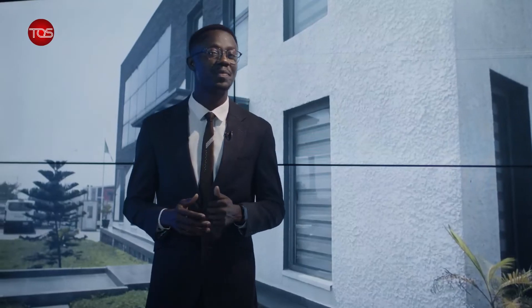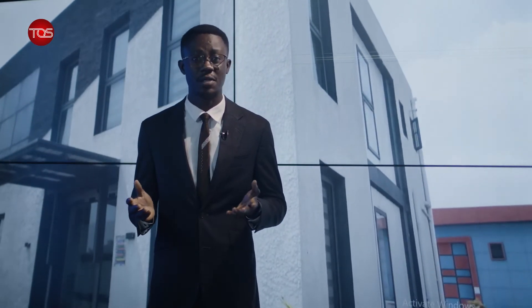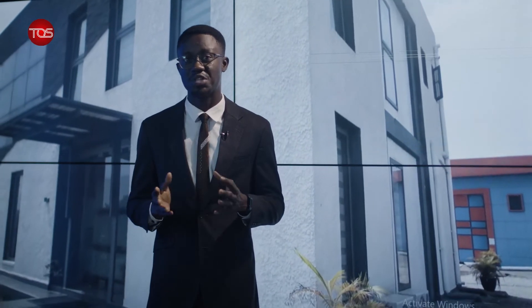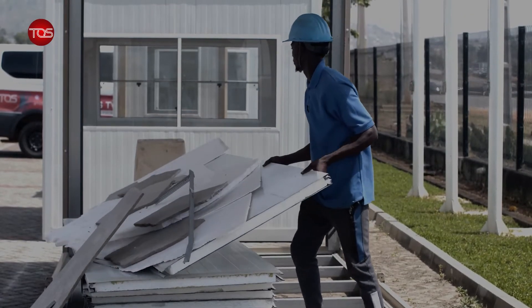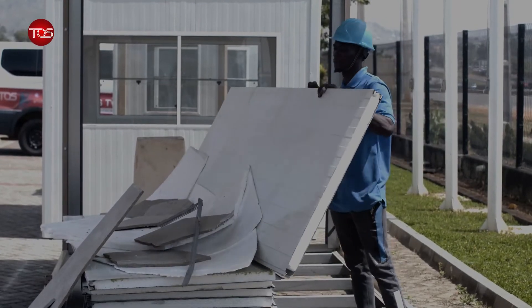Prefab, factory-built homes, modular building, off-site construction — it goes by many different names but the concept is still the same: building structures in a manufacturing-type setting. Prefabricated construction has been promoted as an innovative process in the architecture, engineering and construction industry to reduce construction time and waste.